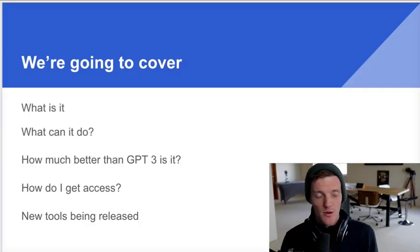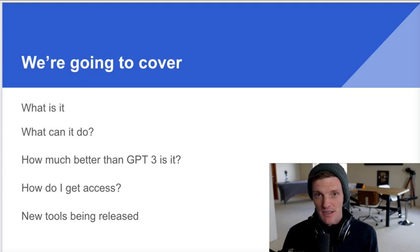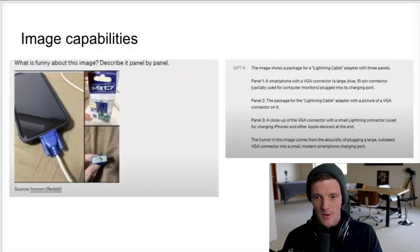Today I'm going to break down what the difference is, show you what people have already been using GPT-4 to do, and show you how you can get access. I teach you how to replace your entire org chart in your business with AI tools, so be sure to subscribe. We're going to cover what GPT-4 is, what it can do, why it's better than GPT-3, how much it costs, how do you get access, and what new tools are being released.